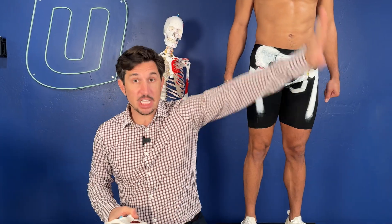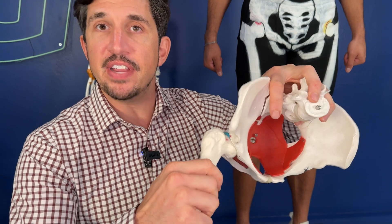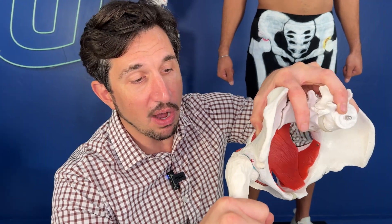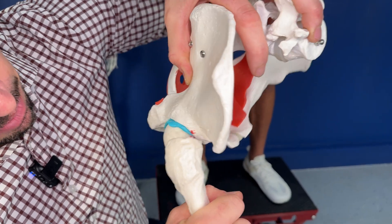Now how impingement progresses over time is this: your body is so durable. When the impingement first strikes you probably don't feel anything — it strikes and strikes and strikes. I'll explain in detail how and why. So it strikes over and over, and what happens — this blue here, that's your labrum. As it strikes, the actual labrum is what gets pinched first. That pinch of the blue — that's your labrum being pinched.